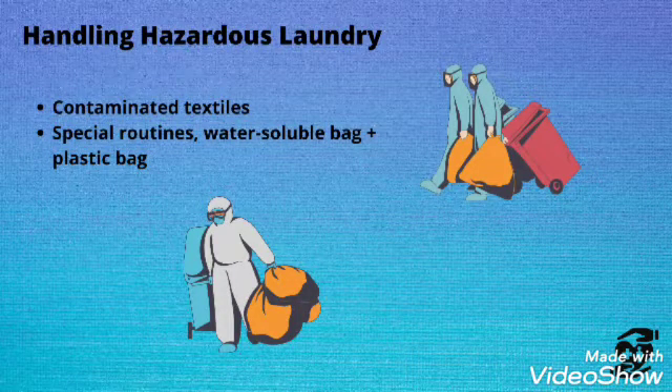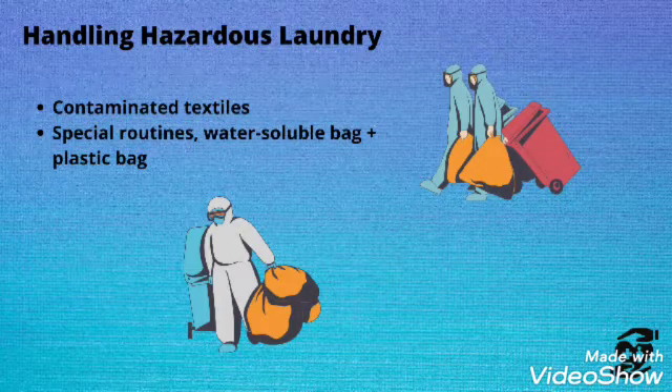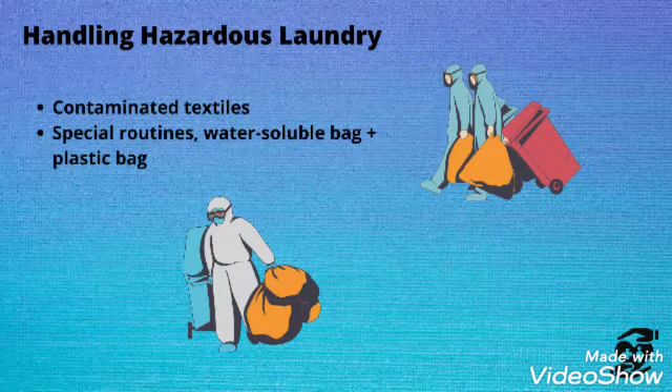When handling cytotoxic-drug-contaminated laundry: number one, always wear gloves; number two, never carry soiled linen against the body; number three, carefully roll up soiled linen to prevent contamination; number four, place linen into a clearly labeled container or leak-proof plastic bag and tie securely. A special, labeled plastic bag is very important for handling this type of contaminated linen.